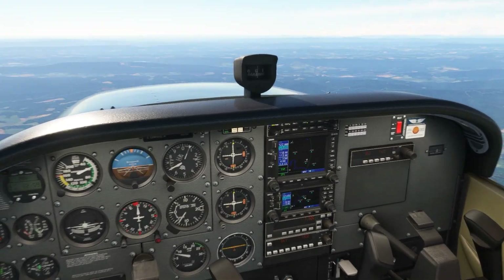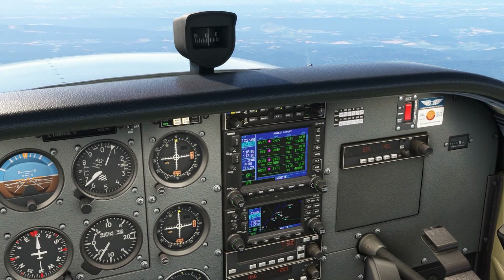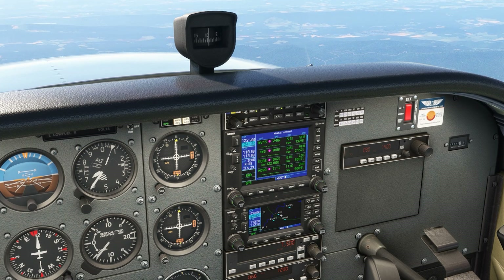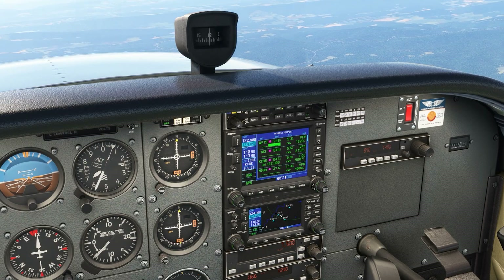We're going to enlist the help of the GPS to find a nearby suitable field. Cumberland Airport is only six miles away, which at our altitude is close enough to glide to. It's bearing 040 degrees, so we turn that way.